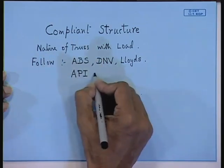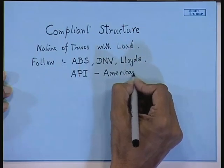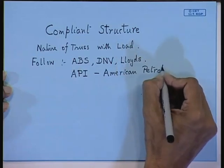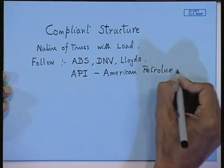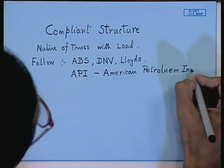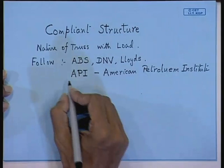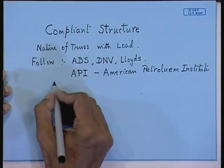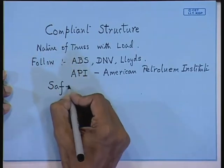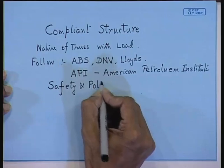If you go for design for the Gulf of Mexico or for the American coast, you have to consult the API code — the American Petroleum Institute. In the US, these structures are lifting oil from the sea bed, and they have stringent pollution norms. Safety and pollution are the two most important aspects to be taken into account.